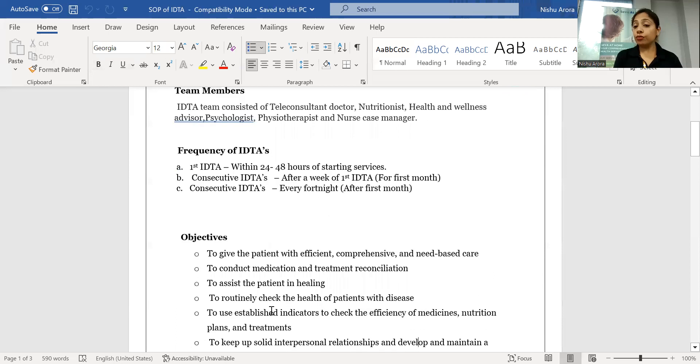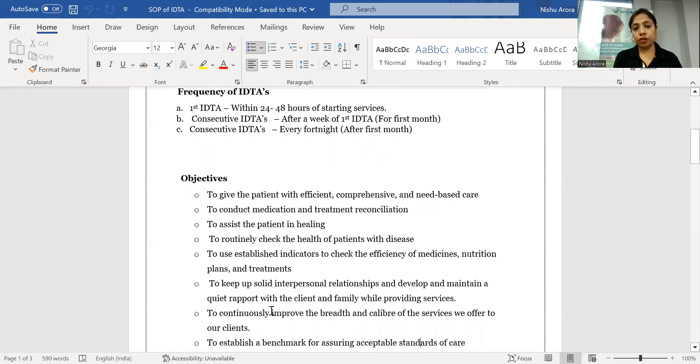The objective of the IDTA is to provide more efficient, supervised, and comprehensive need-based care to the patient. The second objective is to do medicines and treatment reconciliation. The third objective is to assist the patient in healing.